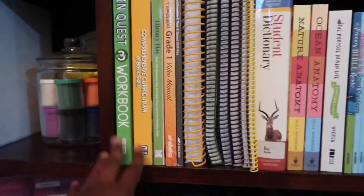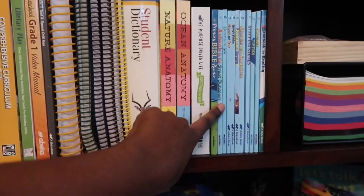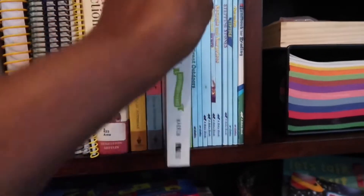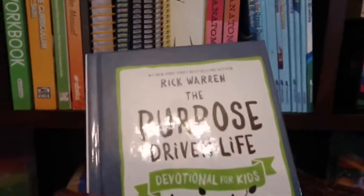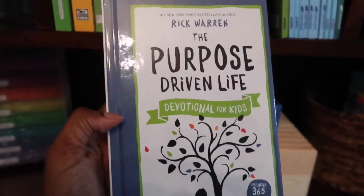Moving on to the next area, we have just a few books from curriculum. I'm not going to go through all of them, but these are reading books from Abeka. This is what I'm going to be using for Bible this year — I really love this.